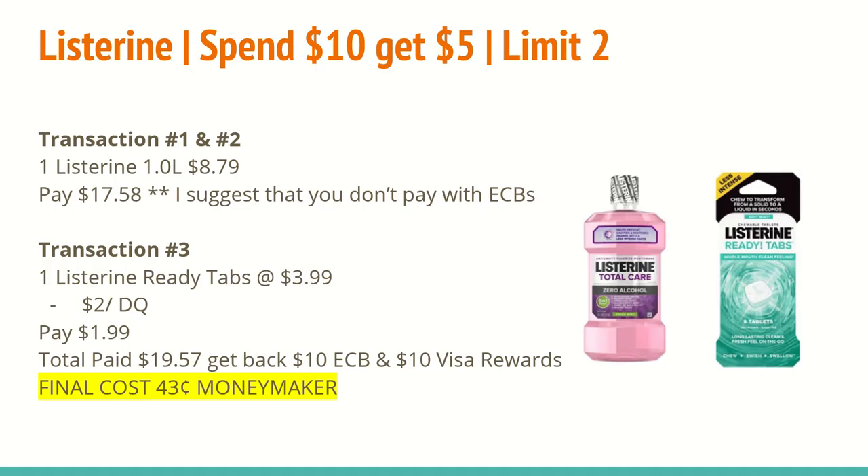The first deal is on Listerine. Select products — spend $10 and get a $5 extra care buck. This is a limit of 2, so you can spend up to $20 and get back up to $10 in extra care bucks. There is also a Listerine promotion going on right now: when you buy a Listerine 1 liter or larger bottle of mouthwash, they are offering a $5 Visa reward card. I will leave the link in the description box and in the Google Doc. This is a limit of 3 Visa gift cards per household, and you cannot use any coupons when purchasing the mouthwash to be eligible. It is a limit of 1 submission per receipt, so you'll want to have 1 Listerine mouthwash per receipt.